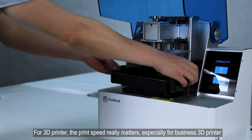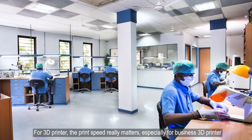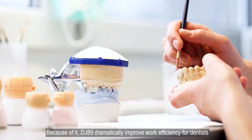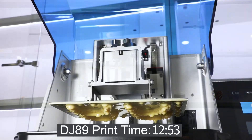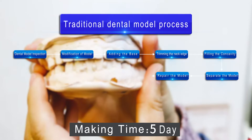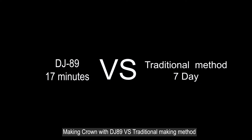For 3D printers, print speed really matters, especially for business use. Because of it, DJ89 dramatically improved work efficiency for dentists. Let's see making a crown with DJ89 versus the traditional making method.